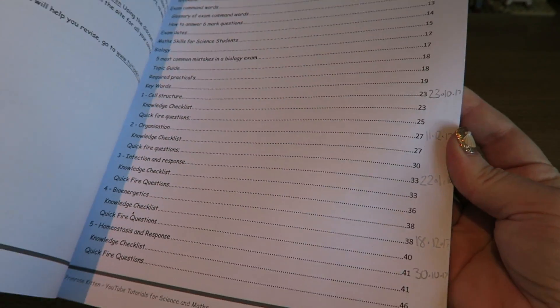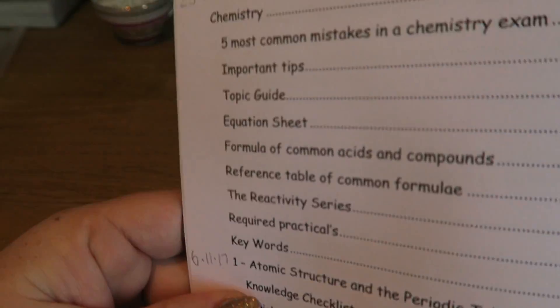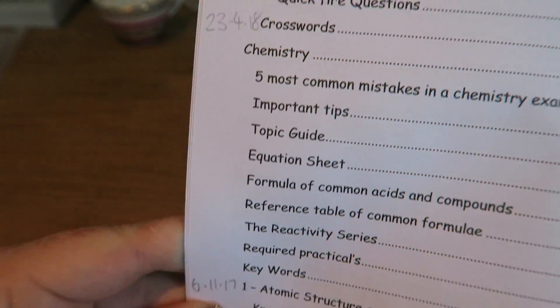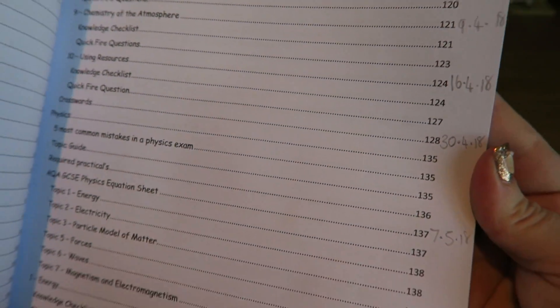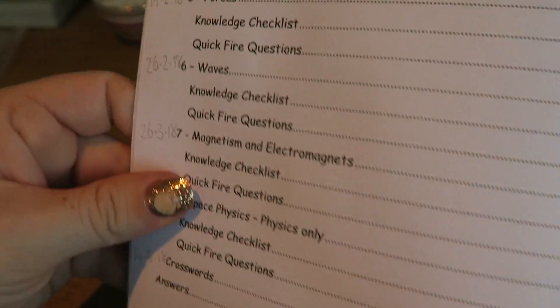Hey guys, in last week's video I talked to you about getting organized for the rest of the year — scheduling things out to make sure that you can fit everything in until May. I did this for one of my tutees. I got my revision guide and went through, giving her a chapter to do until May. Then I came across a slight problem: there aren't enough weeks left between now and May to do one chapter a week.